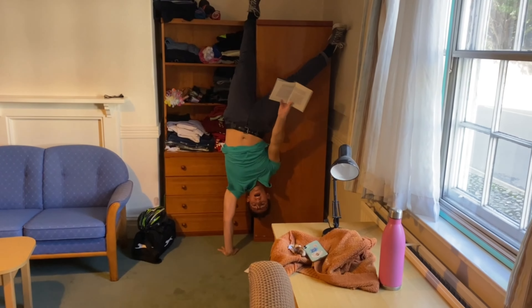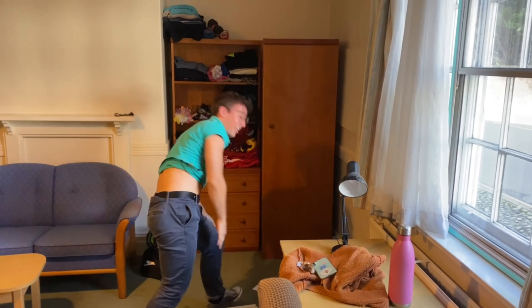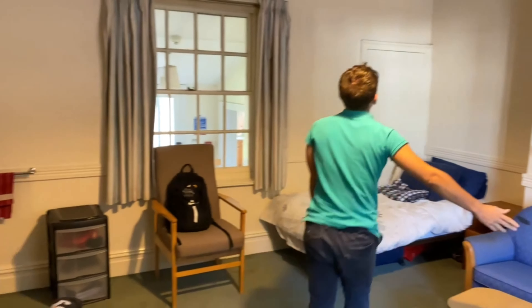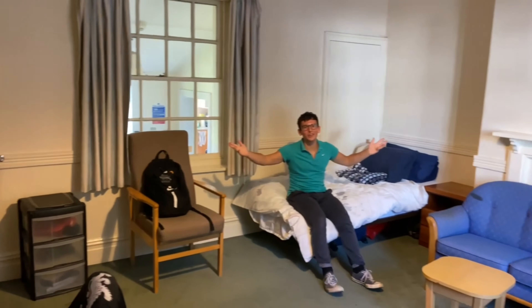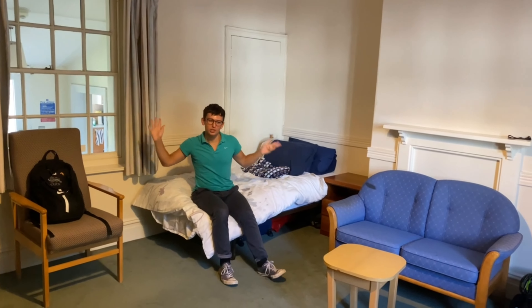Oh my gosh, hi! Let me show you my room. So this is gorgeous. This is my bed — I'm outside of college but it's right by college, so it's really nice.